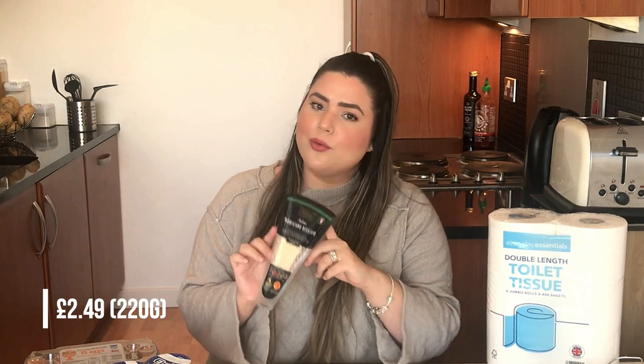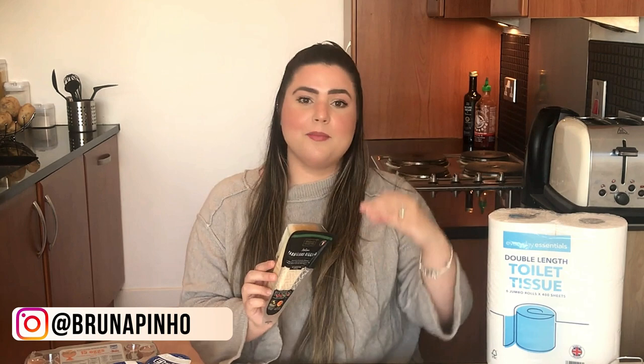Uma coisa que eu sempre tenho em casa é esse creme de leite — foi o melhor que eu achei, a melhor marca. Já comprei outros que também são double cream, mas são muito aguados; esse eu achei a consistência mais parecida com os cremes de leite do Brasil. E outra coisa que eu sempre tenho em casa é o molho shoyu, que eu uso sempre nos meus preparos de almoço. Compramos também queijo parmesão, que eu sempre uso nas minhas receitinhas — inclusive posto várias receitas no Instagram, tem várias massas e carnes lá. O parmesão é uma coisa que eu nunca deixo de comprar porque sempre estou usando nos meus molhos de massa.